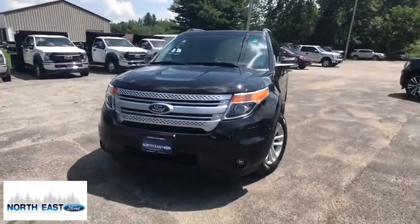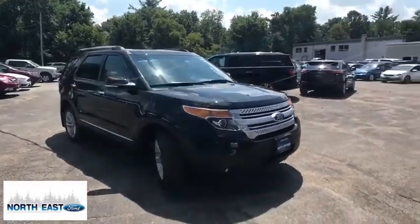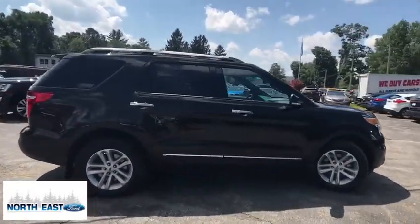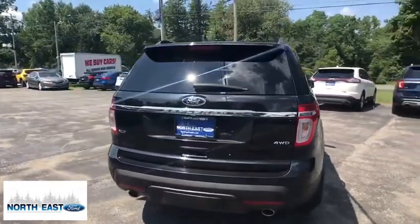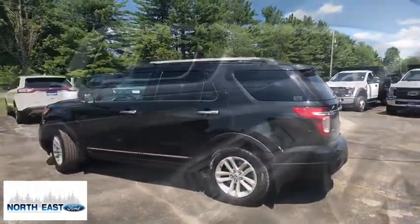Stop by and take a look at the 2013 Ford Explorer. You've got a lot of capabilities to call on in a Ford Explorer. Don't underestimate your choices. If affordable style and reliability are what you're looking for, this vehicle couldn't be more perfect. Drive it today!